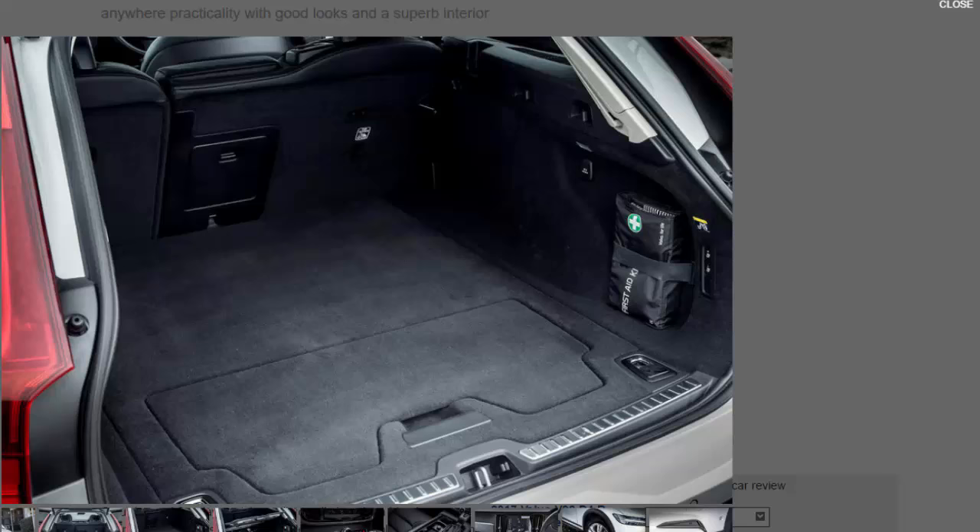There's more body lean under hard cornering than you'll find in the standard car, but its soft throttle, quiet engine, and new dampers provide a cosseting experience whether on the motorway or smaller B-roads.